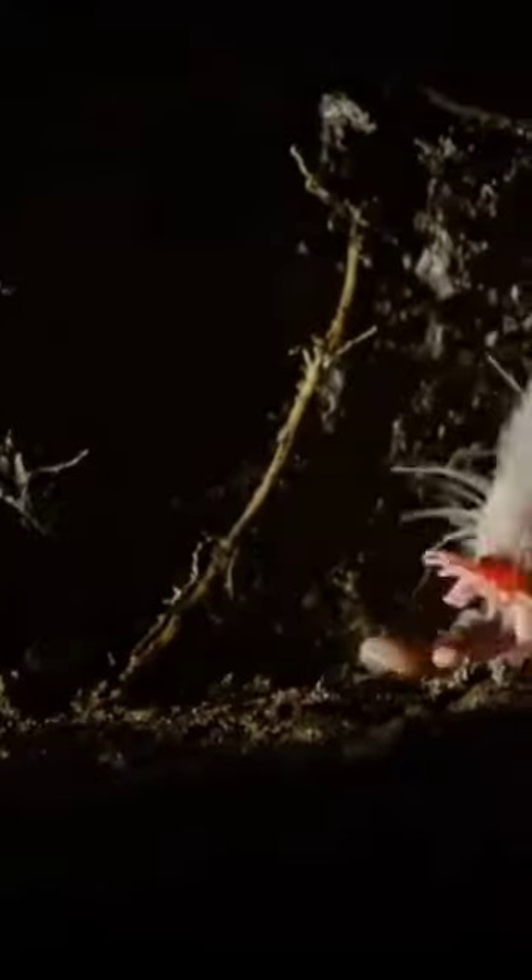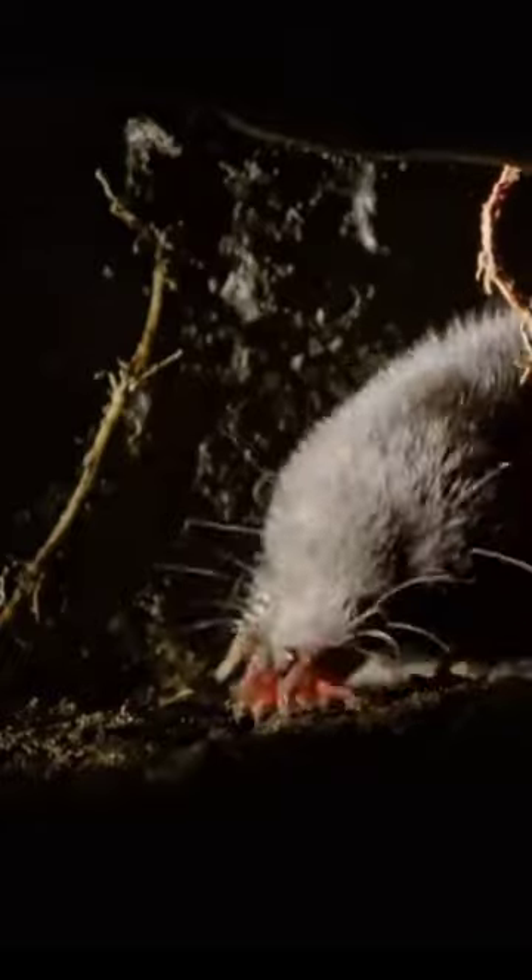Its digging skills are impressive too. Equipped with shovel-like forelimbs and powerful claws, it's a digging expert. When it comes to food, the star-nosed mole loves small invertebrates like insects and worms.